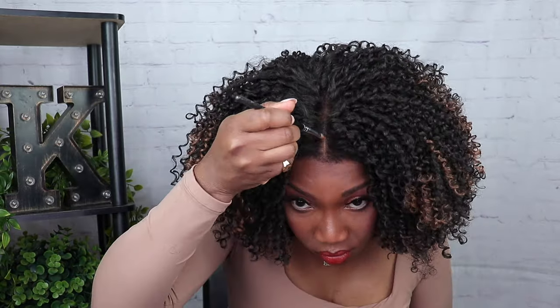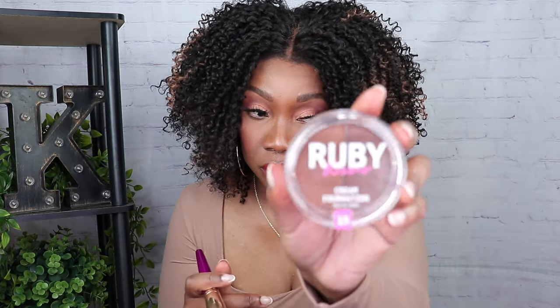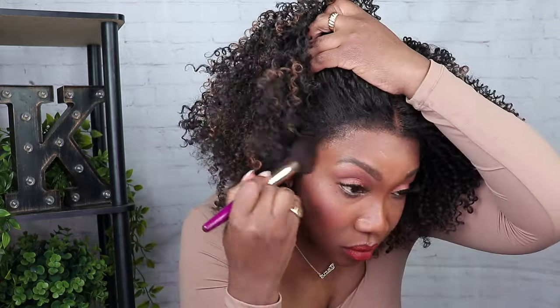I'm also putting just a tad bit of concealer in that parting space to make it pop and look a little bit more scalp-like. Then I'm adding those final touches to the lace with my Ruby Kisses cream foundation — a darker shade — which helps with that lace in the front. And that pretty much was it. I'm finished with this beauty — what a day!